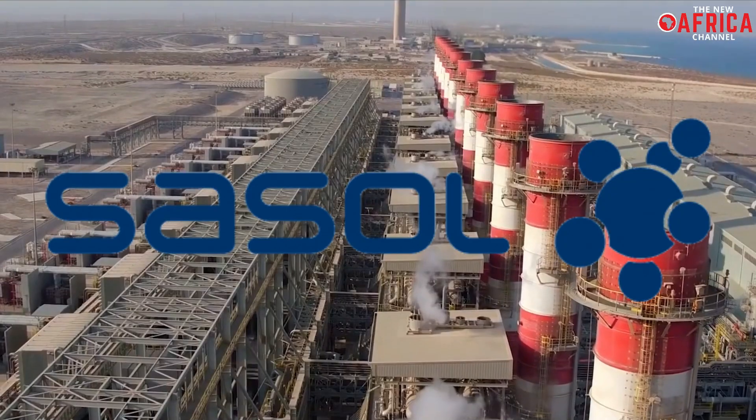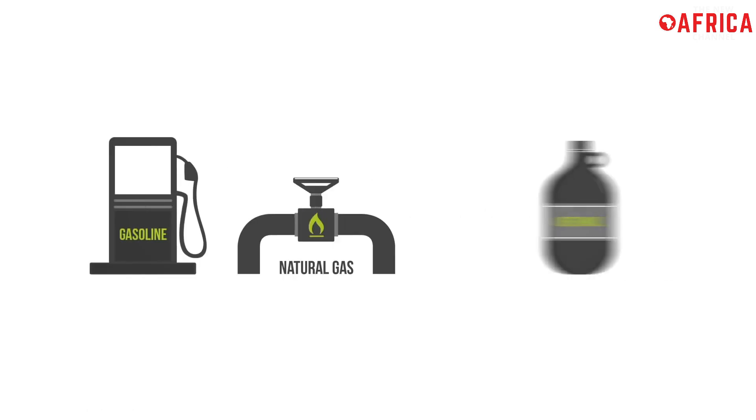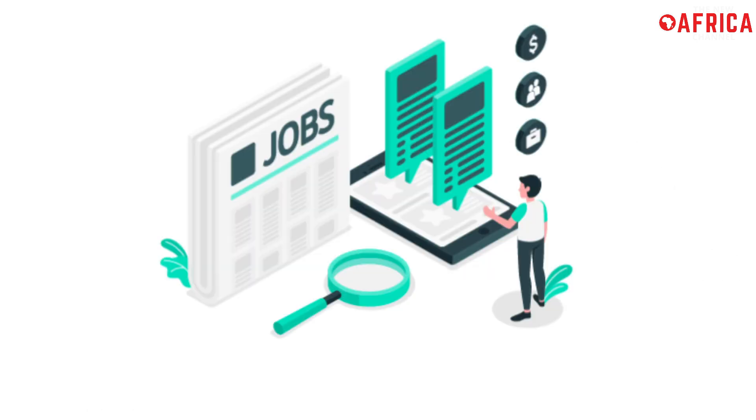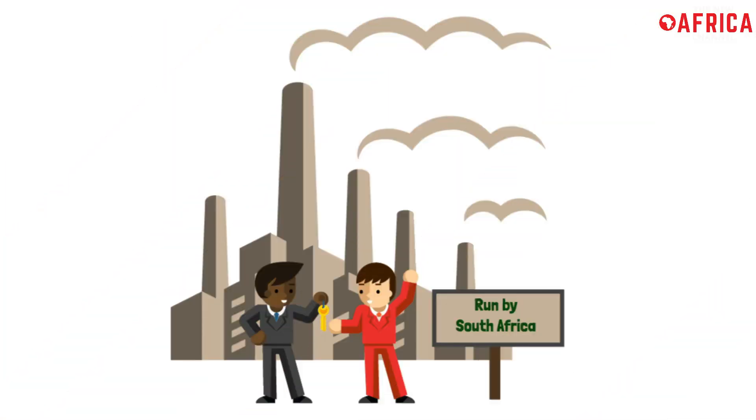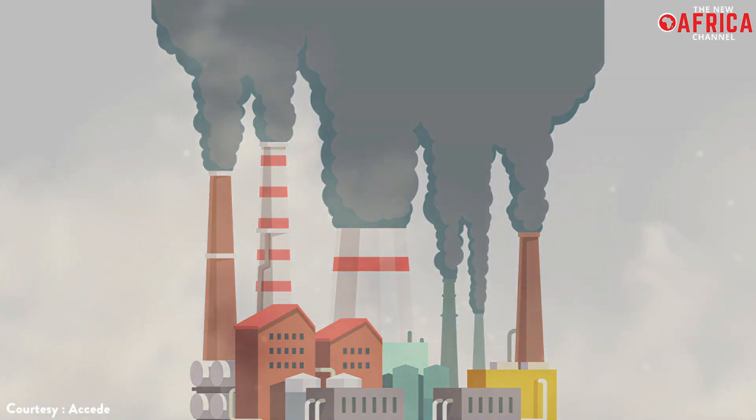Sassol has announced the development of the Begobay Green Hydrogen Project, which has the potential to deliver more renewable gas to export markets, create jobs, and boost the country's economic growth. The global integrated chemicals and energy firm released the findings of a feasibility study into the potential of Begobay, in the Northern Cape, as a green hydrogen and ammonia export center.